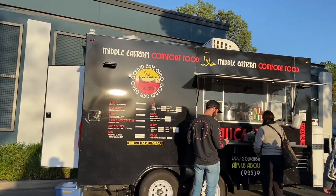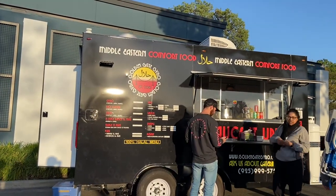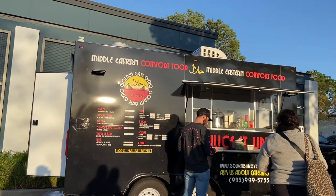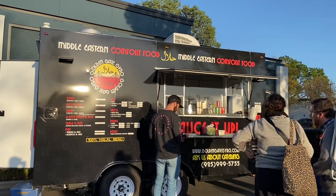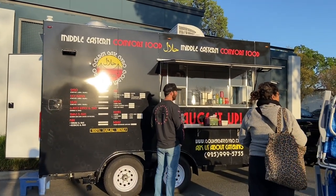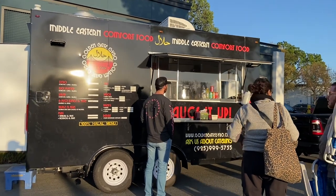Here we have Golden Gate Gyro. They have gyros, rice platters, salads, chicken wings and that kind of stuff, sides and sauces. Looks pretty good. I think we might actually skip this one tonight, and like I said earlier, we're probably gonna go for the lobster roll if we're still hungry after that.